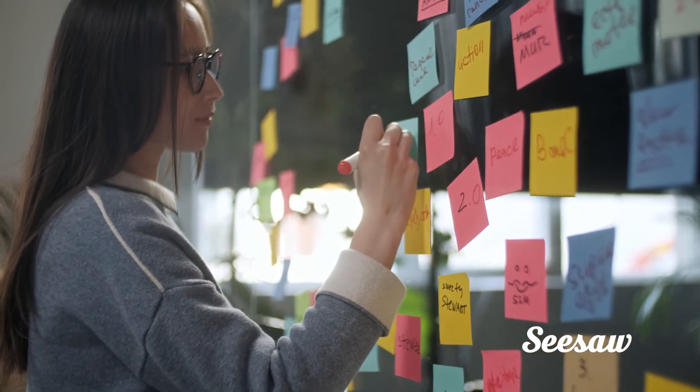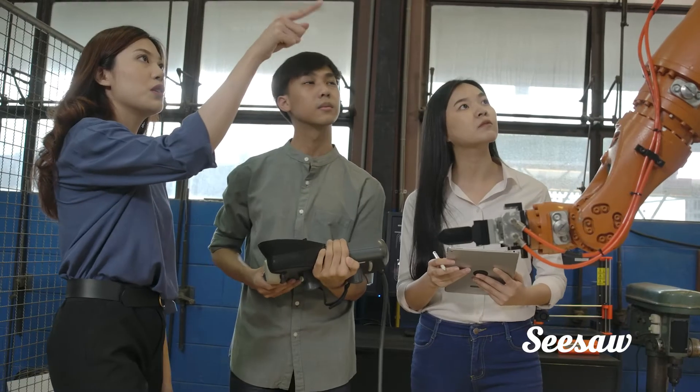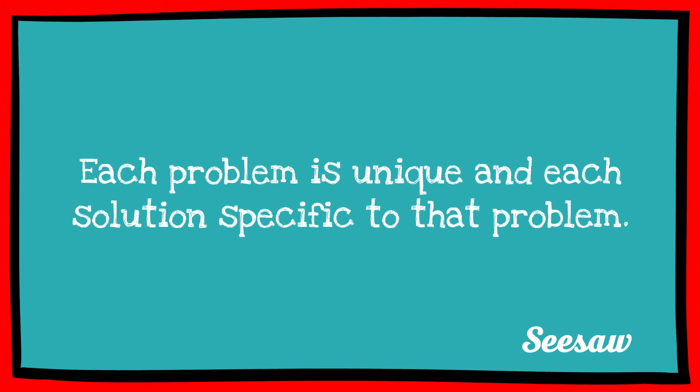Some engineers need to spend more time brainstorming, but their building goes quickly. Some engineers need more time testing and find out that they have a lot to improve. Each problem is unique and each solution specific to that problem. So it makes sense that the design thinking process will look a little different each time.